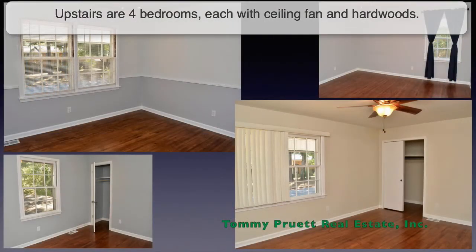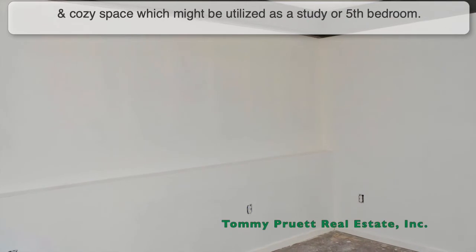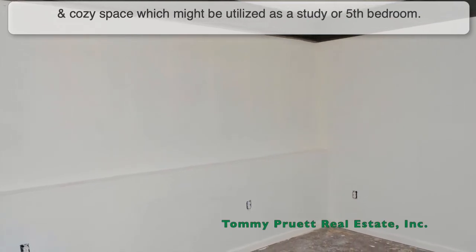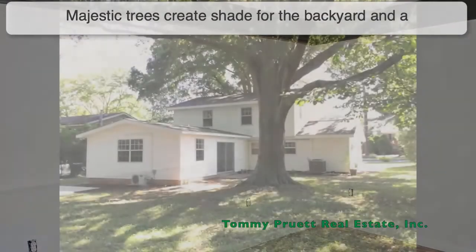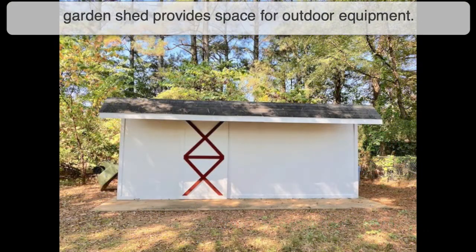Upstairs are four bedrooms, each with a ceiling fan and hardwoods. The converted garage is now home to a laundry room and cozy space which might be utilized as a study or fifth bedroom. Majestic trees create shade for the backyard and a garden shed provides space for outdoor equipment.